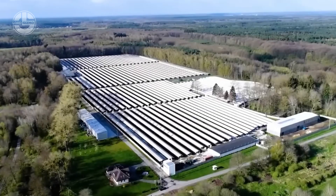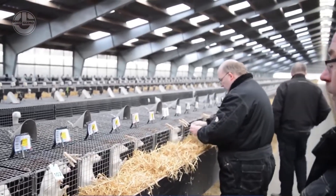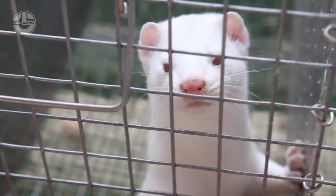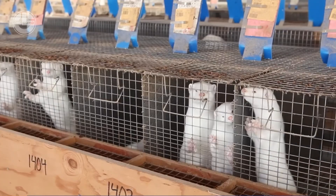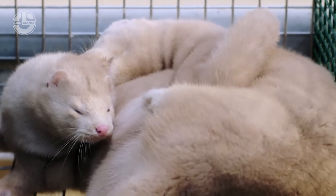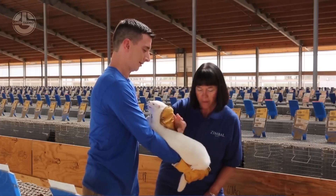During the first two to three weeks, the mother civet keeps her babies warm and protected by staying close to them or covering them with her body. Farmers also add straw bedding to keep them even warmer. Throughout their growth stage, civets are carefully tended to by farmers, ensuring their well-being and proper development.